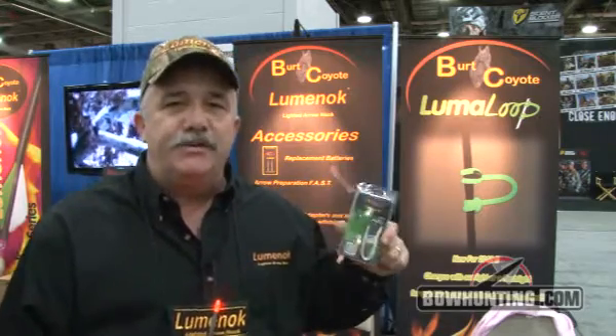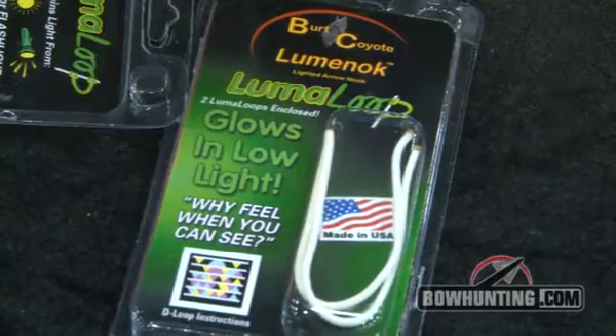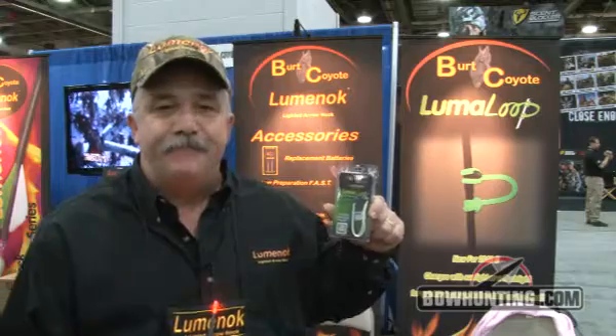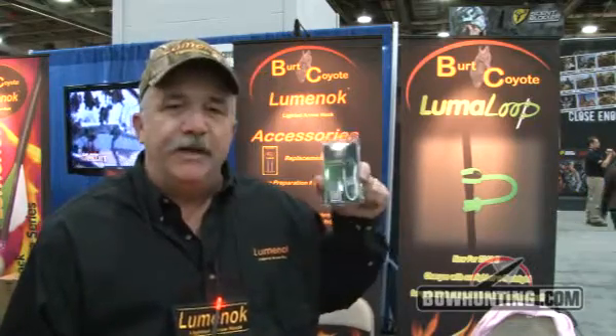It's a string loop that glows in the dark for the after-shooting time, and great for nighttime fishing and any other time when you're sitting in a blind. It's a really neat product.